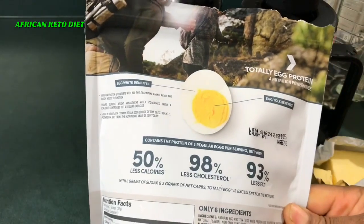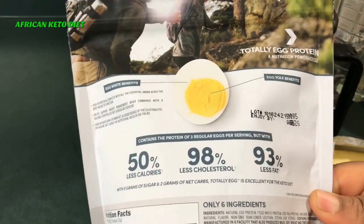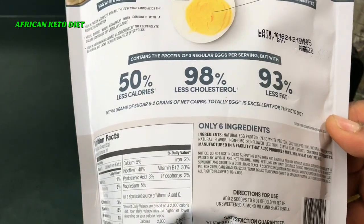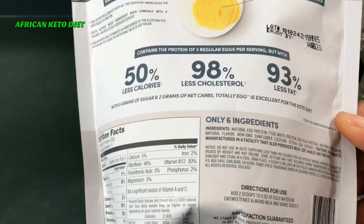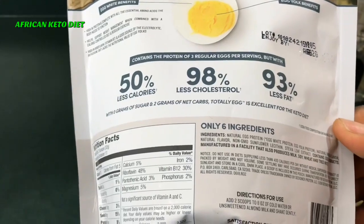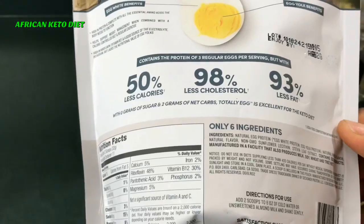You will see it's basically egg white protein, egg yolk protein, natural vanilla flavor, natural flavor — I don't know what that is — non-GMO sunflower lecithin, stevia leaf extract, and that's basically it.